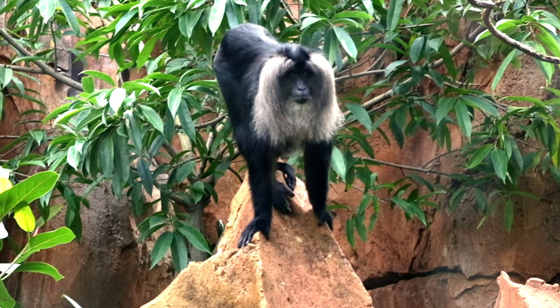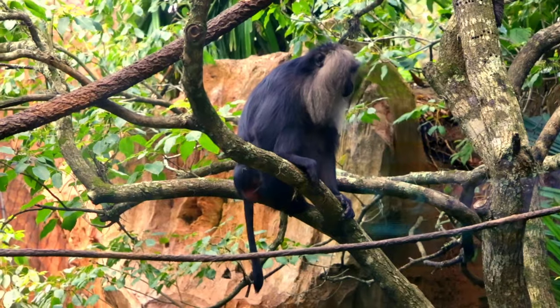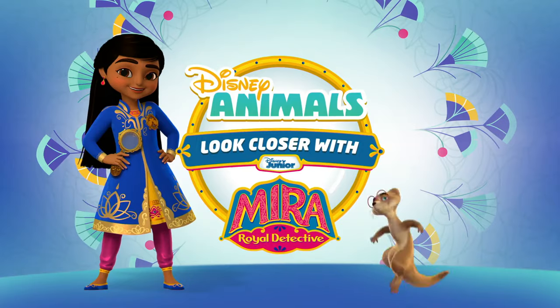Hi, everyone. In the wild, this animal lives high up in the trees. It's the lion-tailed macaque. Want to learn more? Then look closer with me, Meera.